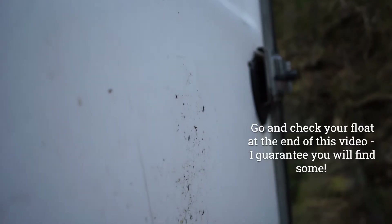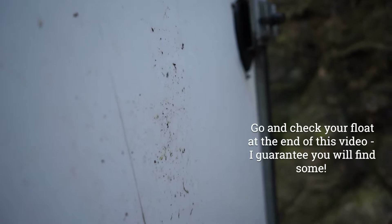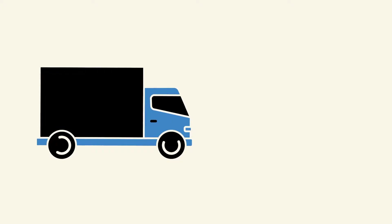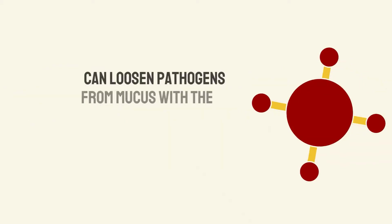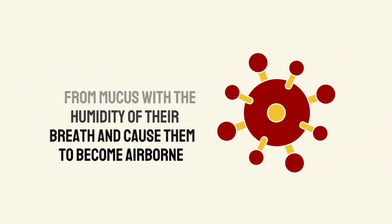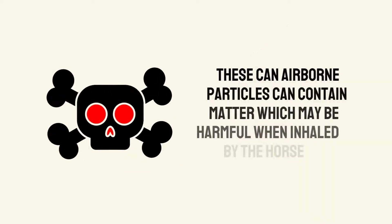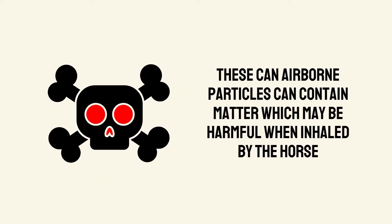The resulting mucus typically sticks to surfaces such as doors and walls and will build up over time. When horses are transported repeatedly in the same vehicle, the humidity from their breath can cause the pathogens in the mucus to moisten and become airborne, meaning your horse is potentially inhaling harmful matter.